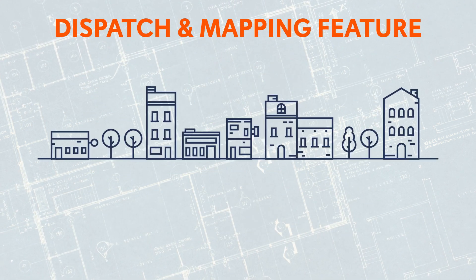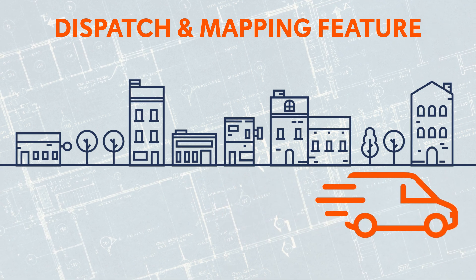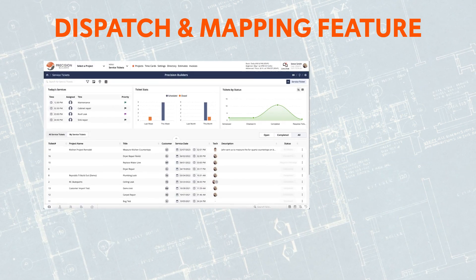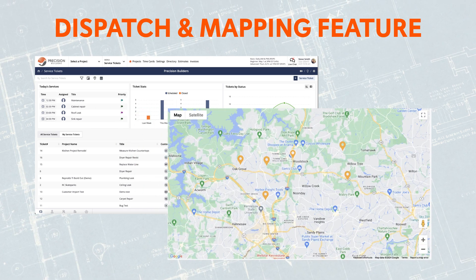Our dispatch and mapping feature lets you do ticket assignments that make sense. Stop sending your service techs from one side of town to another. See all your service ticket locations in one place to speed up and organize dispatching technicians.